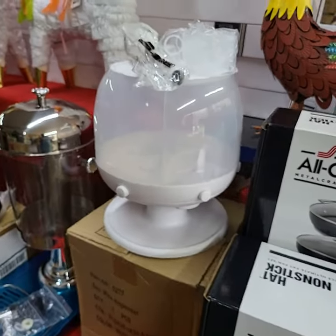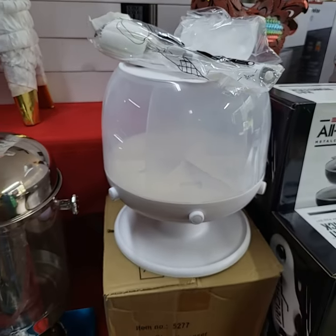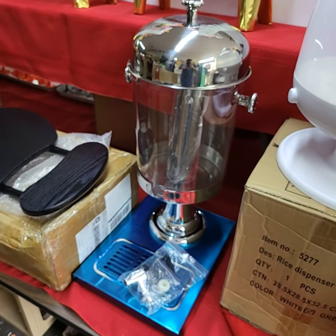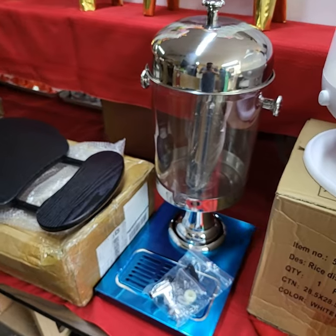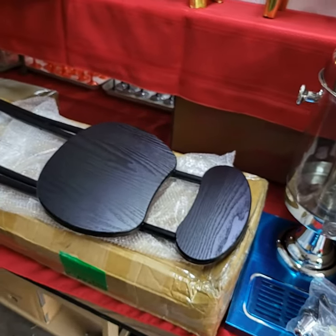This is a nice rice or dry goods type dispenser — grains and stuff like that. Give it a spin, push the button, your stuff pops out. That is a juice dispenser. Really nice juice dispenser — it has a nice cooling thing in the center there to put your ice cubes.